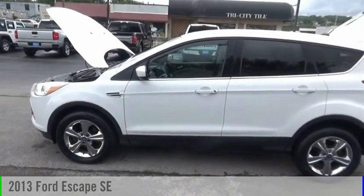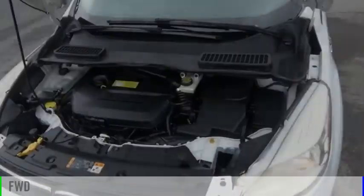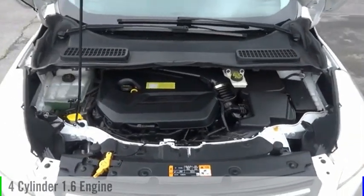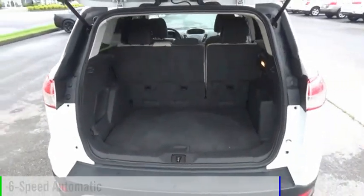Stop by and take a look at the 2013 Escape. This vehicle is powered by a front-wheel drive, 4-cylinder, 1.6-liter engine, and comes with a 6-speed automatic transmission.